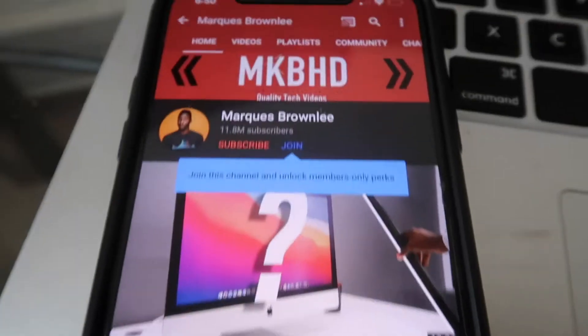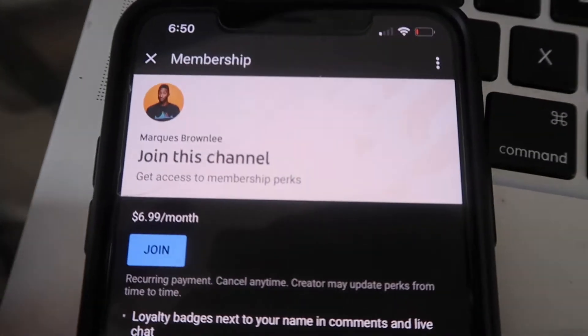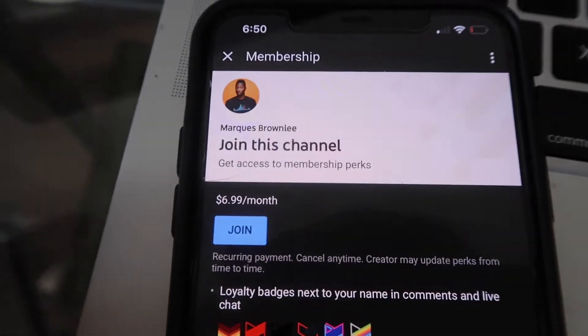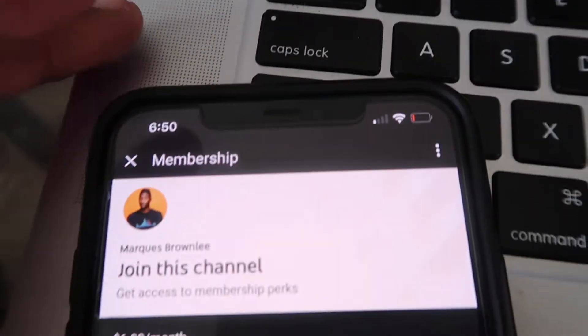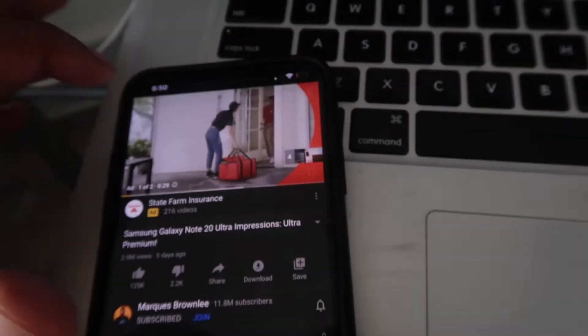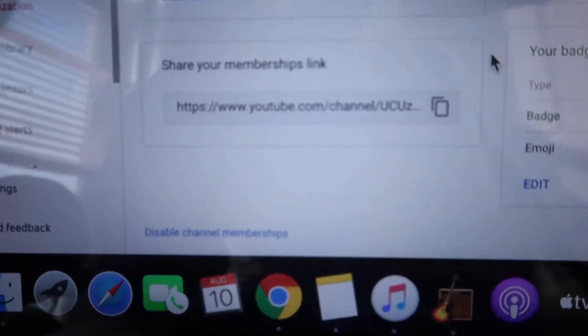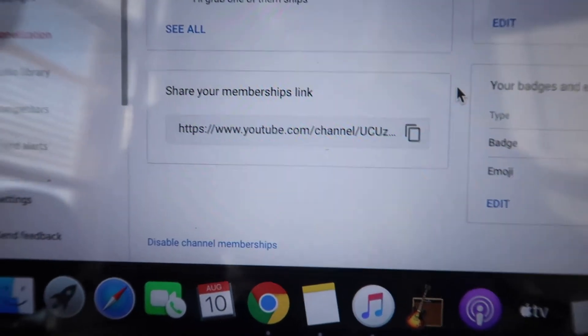This is what I wanted y'all to see about becoming a member on the page. You see how his channel looks — how you can join his channel. His membership started at $6.99. Mine started at $1.99, just to get everybody in here on the page. What I'm gonna do on my channel is paste the membership link in the description.